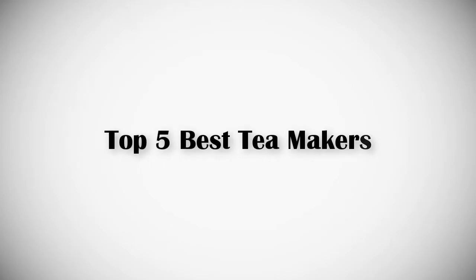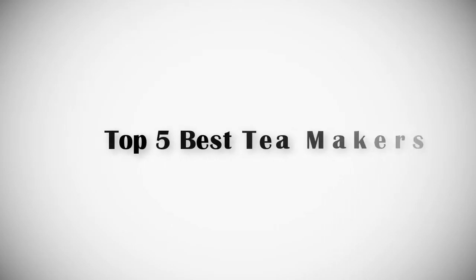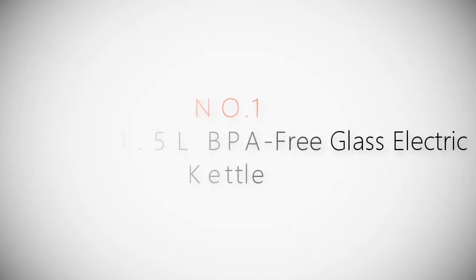If you are looking for the best tea makers review, this video is for you. Let's get started with the list.